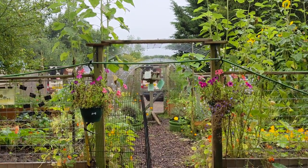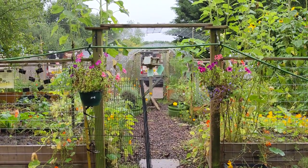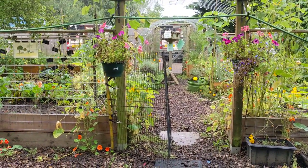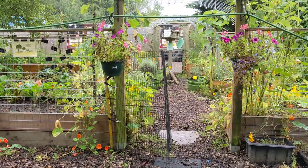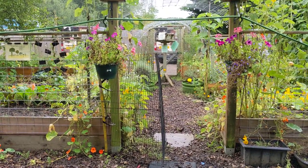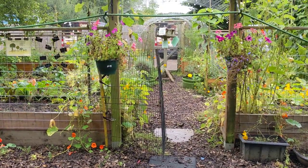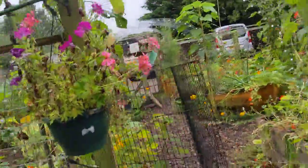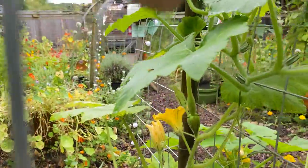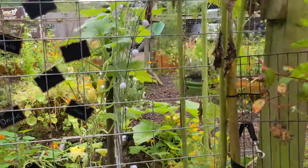Just as we enter the main vegetable garden we've got the arch going over here. Earlier on in the year we had peas growing over that arch and normally by this time the trombocino squash would be well and truly over there and producing plenty of squash, but just like all the other squash plants it's really taking its time this year - it hasn't reached halfway up. We do have our first trombocino on there, I'm pleased to say.